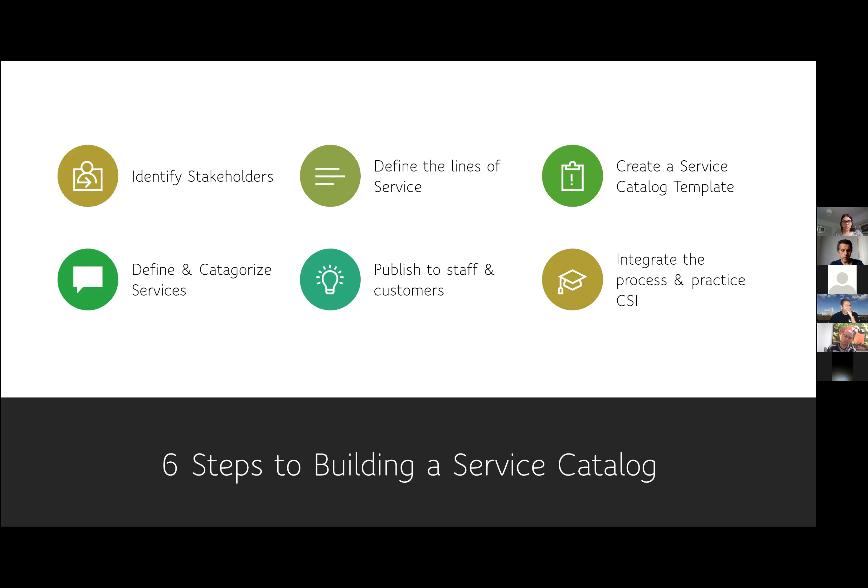This is ultimately for the service catalogue owner or manager to sit in the room and bring that whole piece together. Consult and understand what the most used services are that you already have. For example, if you're using an Excel spreadsheet, is there something on there which is used more frequently? What are your most common requests? This is the kind of information to collate before you go into focus groups or workshops.